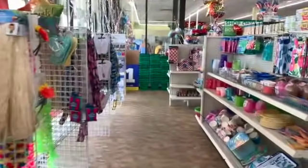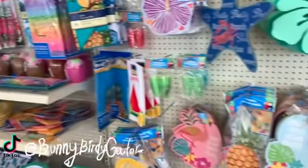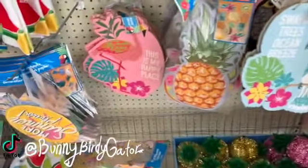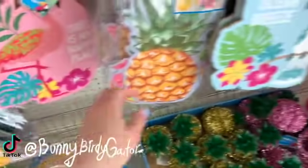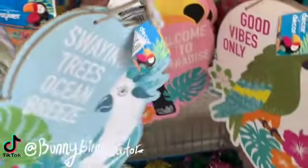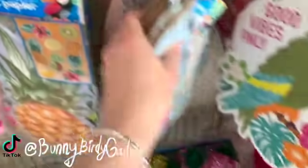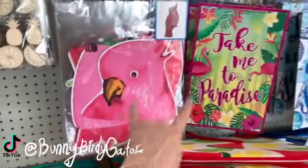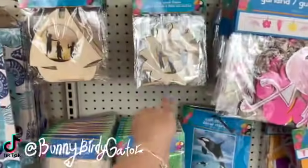What's up YouTube, Mimi here coming at you for my channel Bunny Birdie Gator. I'm down the main aisle here to the right as soon as you walk in and I'm finding so many cute new things. We have new signs — cute new summer signs — 'This Is My Happy Place,' 'Swaying Trees Ocean Breeze,' 'Welcome to Paradise,' 'Good Vibes Only.' Just so cute, with lots of bird-themed and summer-themed items.